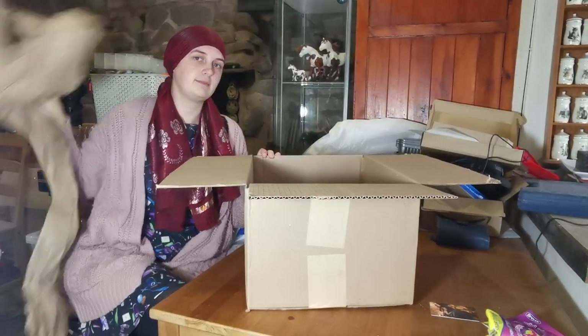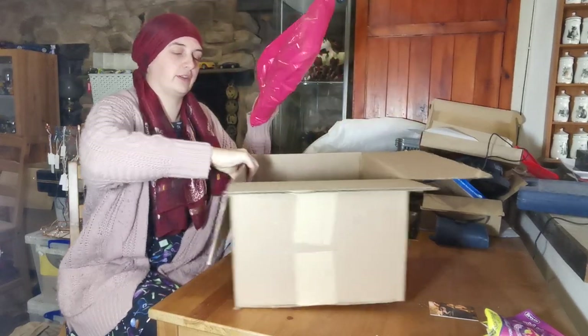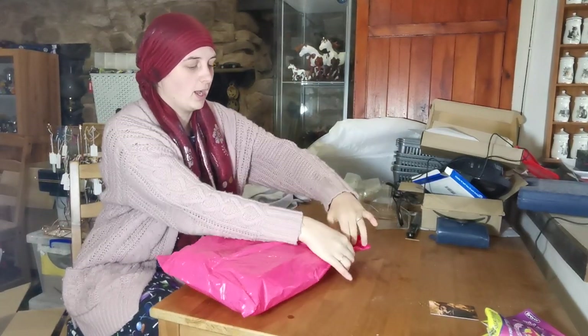Hopefully it's a rainbow colored one, but if not, I've got someone who has a rainbow colored one and doesn't want it. So here we are — a beautiful pink bag for our first surprise. Let's open it up!